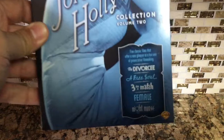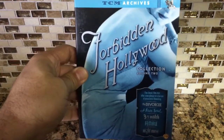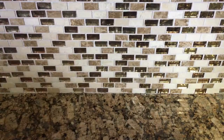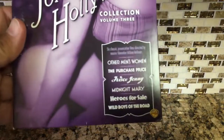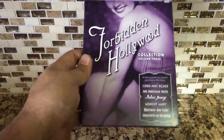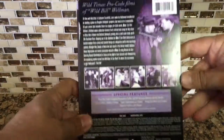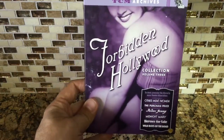Volume Two has five movies, while Volume One only has three. These were the only ones that were used, but in very good condition — you can see there's no damage. Volume Three has six movies, and again it's not the burn-on-demand version; it's actually the Turner Classic Movies Archives release. Really happy to have all of these in the collection.